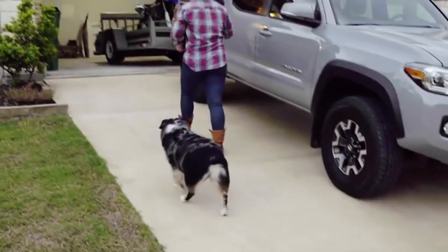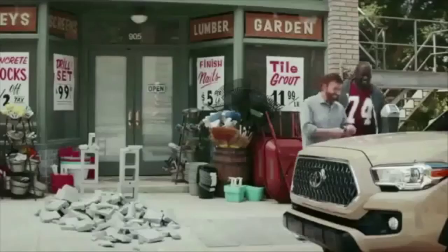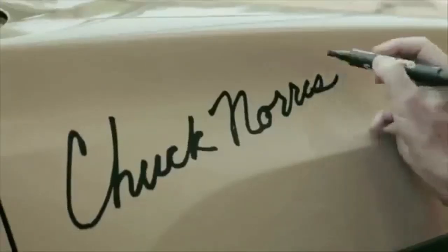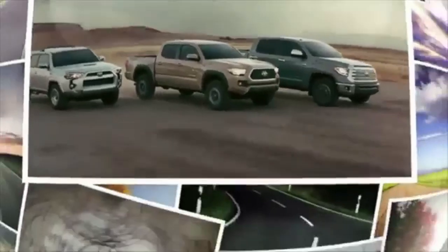So, why buy a Jeep when trucks are in your blood? Is it the best vehicle choice? Maybe not, but given the constraints of design and, I'm sure, the sponsor deal, the Toyota Tacoma made so much more sense than anything else in the Toyota lineup, including the Tundra and 4Runner.